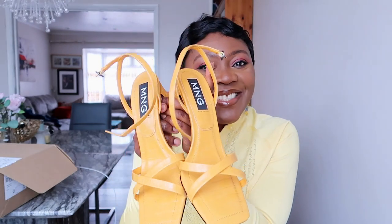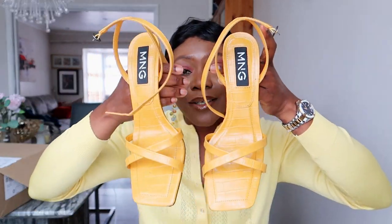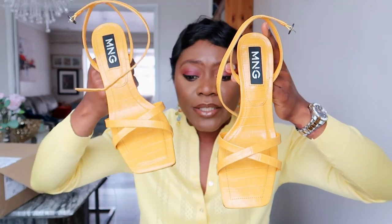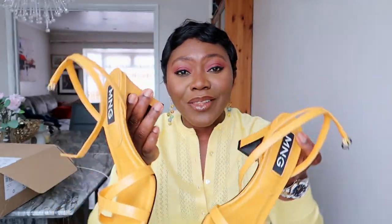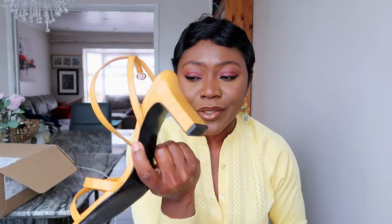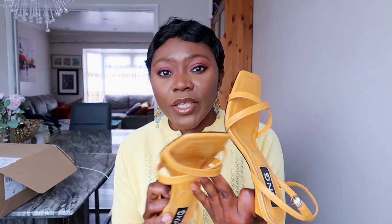Last but not least, I got some lovely mustard yellow sandals. As my wardrobe becomes more colorful, I'm investing in colorful sandals because they really upgrade your look. These look much more expensive than they are — I paid £25 on sale. They're so comfortable and light, the heels aren't very high and you could walk all day in them. I got them in UK 9 / EU 42 because I have wide feet and always size up in strappy sandals.